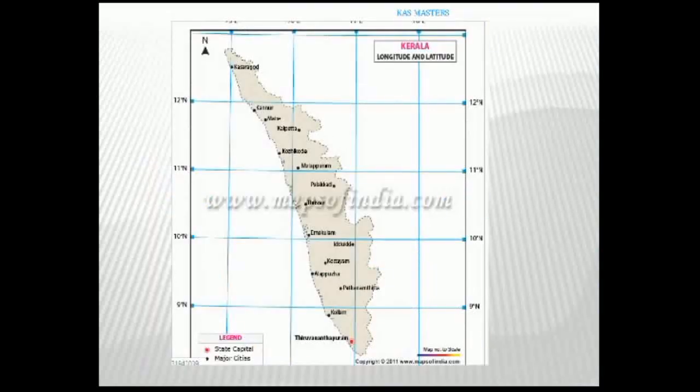We will identify latitude and longitude. Latitude and longitude are called coordinates. Kerala is in the northern hemisphere. The latitude of Kerala is between 8 degrees north and 12 degrees north.